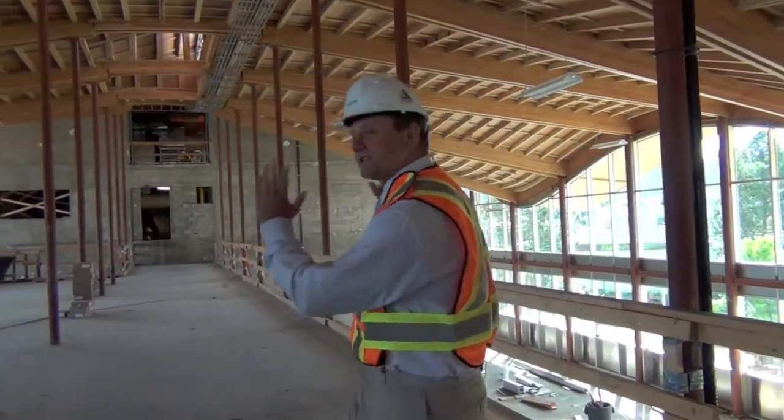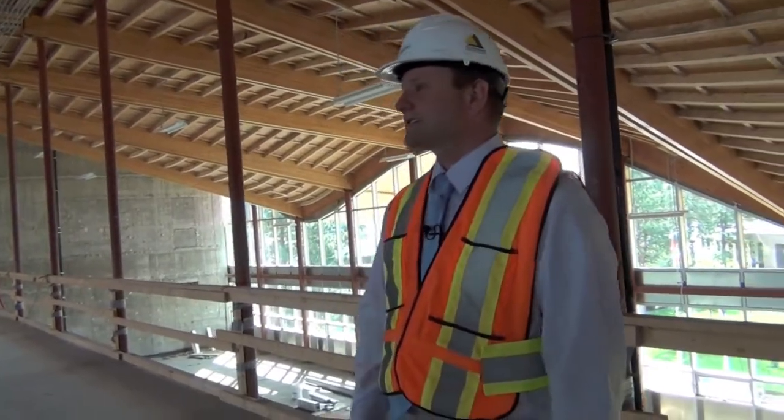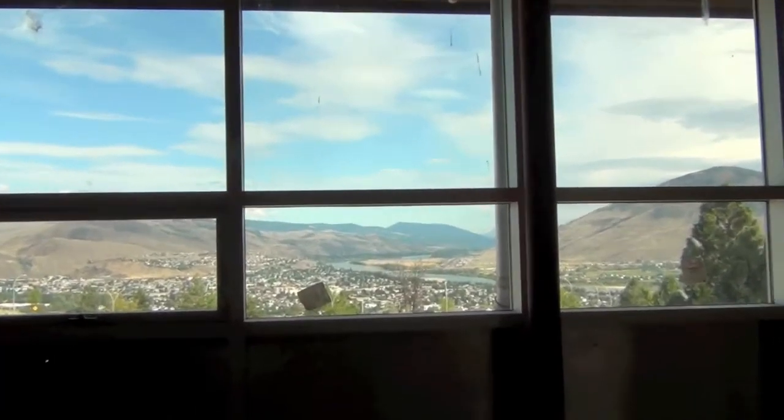The hallways will be running through the center of the building, but these will be offices and small learning spaces. And as you can see from the window, these will have some of the best views in all of Kamloops.